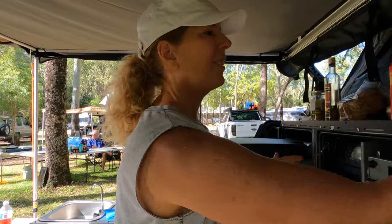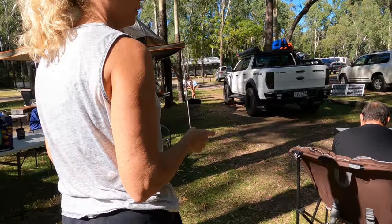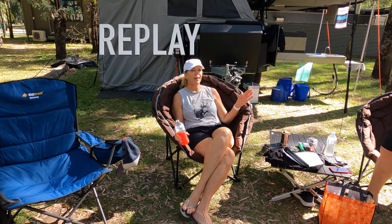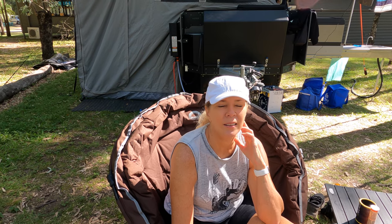Vanessa's number two is her camping chairs. They're a pain to fold up, but they're super comfy and sometimes comfort is worth the effort — especially after walking 20 kilometers in a day. Number three is the mattress topper. They spent a little extra on a top-of-the-line topper; normal camping mattresses are like a board, so the topper makes a huge difference to sleep quality.